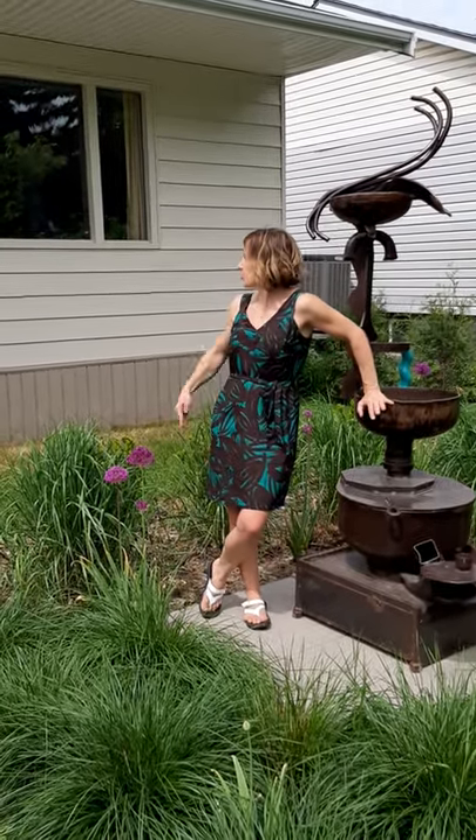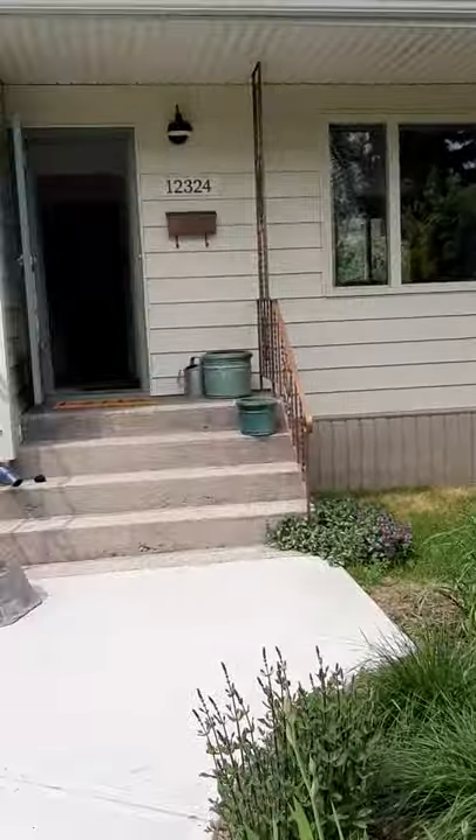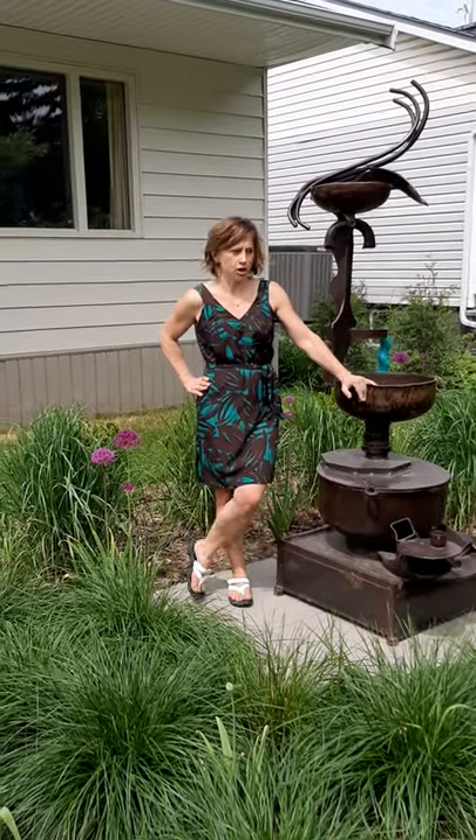Hi there, Karen Stenka with RE-MAX at 12324 140th Street in Dovercourt with this sweet little bungalow — 980 square feet, two bedroom, original hardwood.